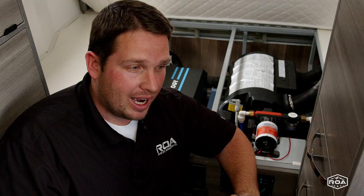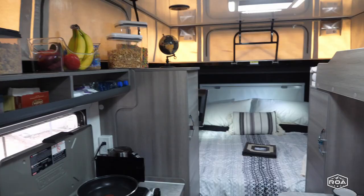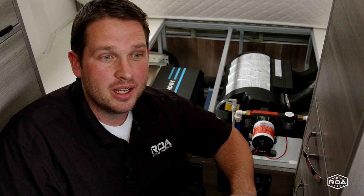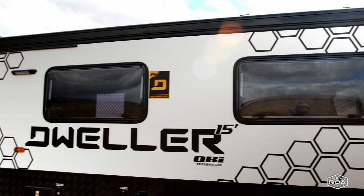Hey everyone, this is Shane with RVs of America, or ROA Off-Road out in Utah. I'm sitting in one of our newest caravan campers. Very excited about this company. This is Outback Innovations — this is a Dweller 15, and it is brand new to the United States of America.